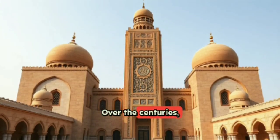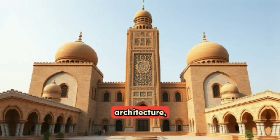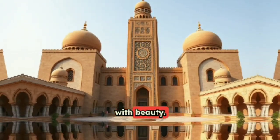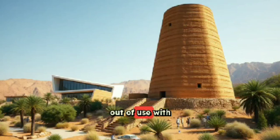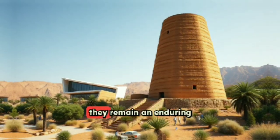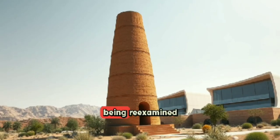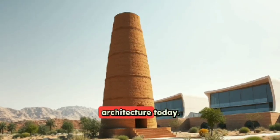Over the centuries, Badgirs became iconic elements of Persian-Islamic architecture, blending innovation with beauty. Although many fell out of use with the rise of electricity and modern HVAC systems, they remain an enduring symbol of sustainable design and are now being re-examined for their potential in eco-friendly architecture today.